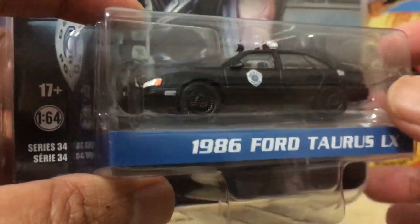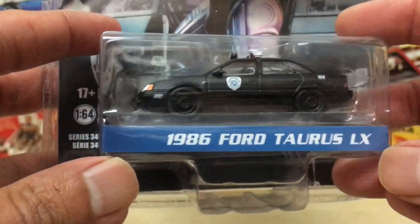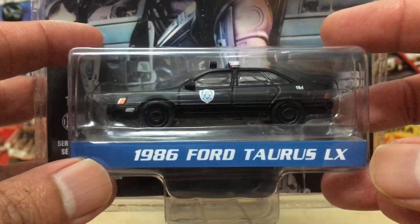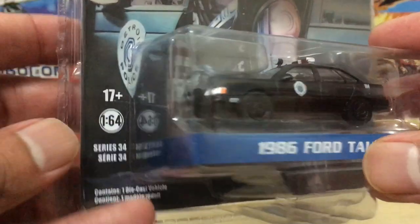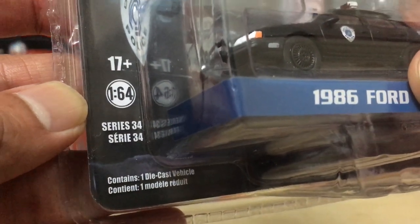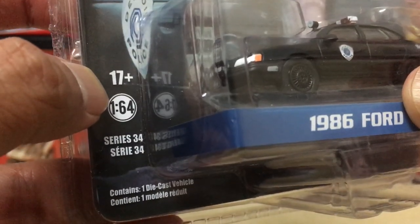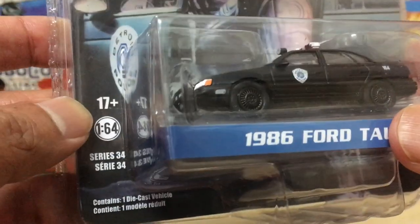Over at the bottom, you get the vehicle encased in a nice protective plastic bubble, very nicely displayed. You get the words '1986 Ford Taurus LX' — the full vehicle name. This product is rated 17 and above; it's a Diecast toy car that anyone can pick up and play with.